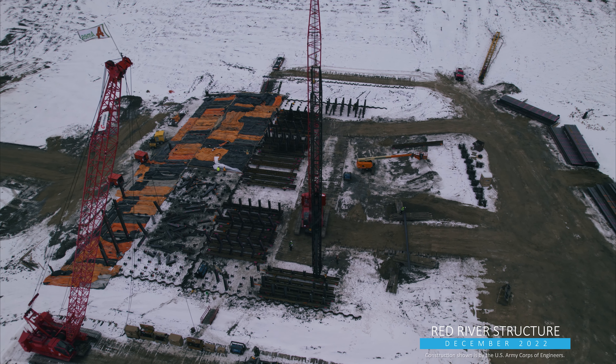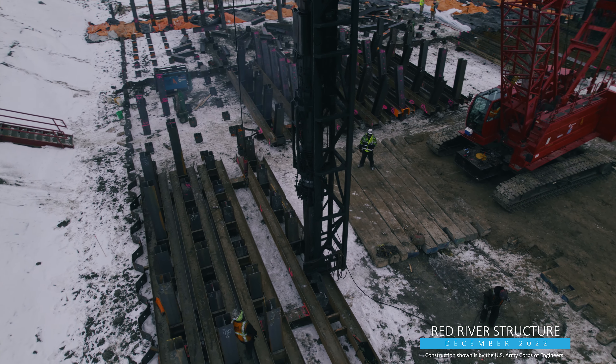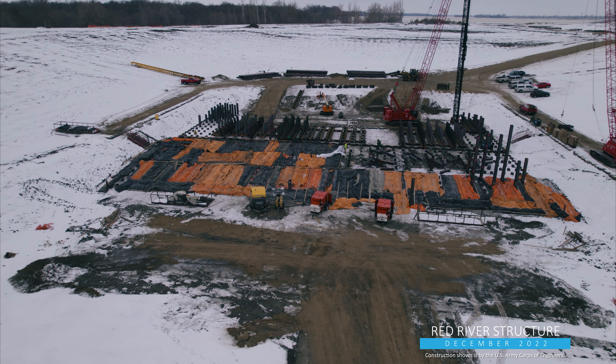Nearby at the Red River structure, piling continues to be driven to help anchor the 75-foot tall structure. Crews also began placing concrete for stabilization slabs beneath the structure's stilling basin on the downstream side.